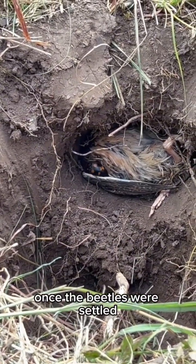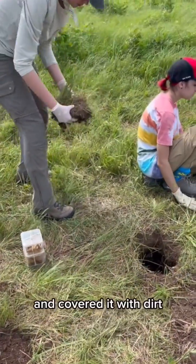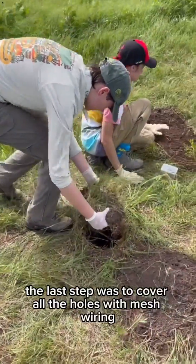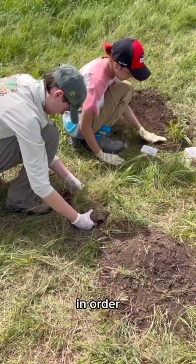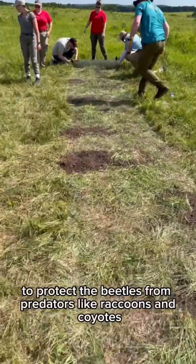Once the beetles were settled, we covered the holes with what is referred to as a plug and covered it with dirt. The last step was to cover all the holes with mesh wiring in order to protect the beetles from predators like raccoons and coyotes.